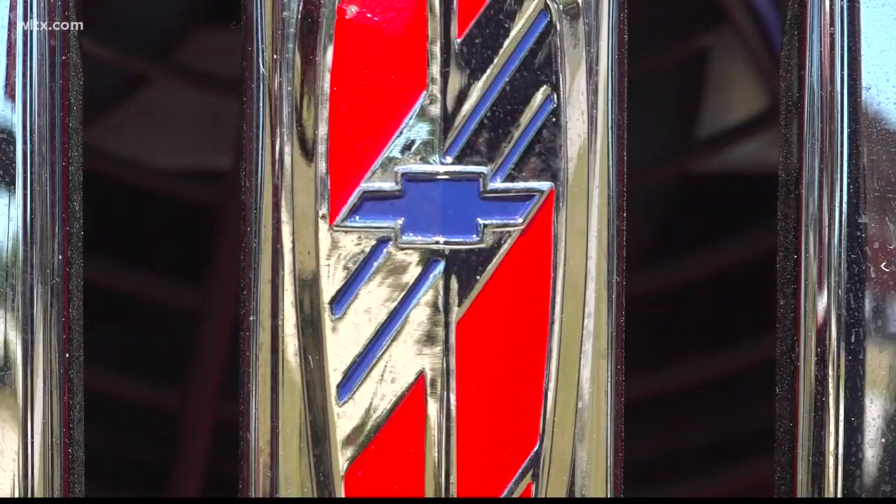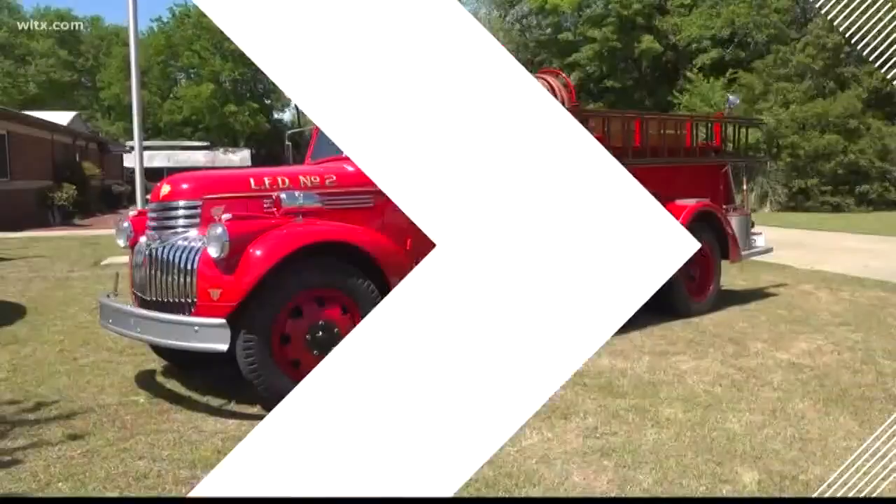I remember playing on it, and it's neat that now my son, who's 10, sometimes he'll go climb on the same truck that I climbed on as a kid and rings the bell and does some of the same things that I did. So it's a neat part of our history that we can see generation after generation doing the same thing.